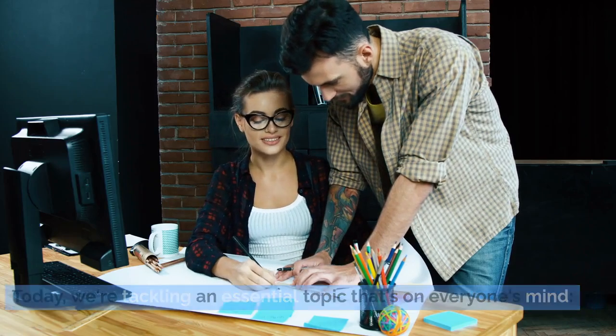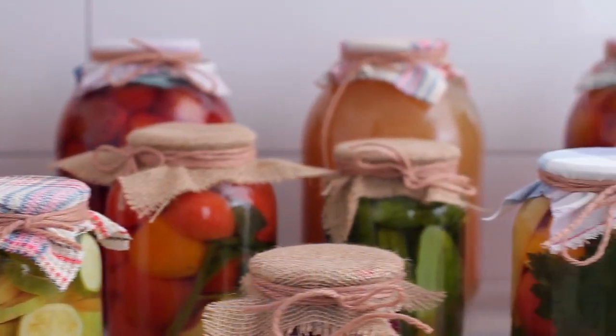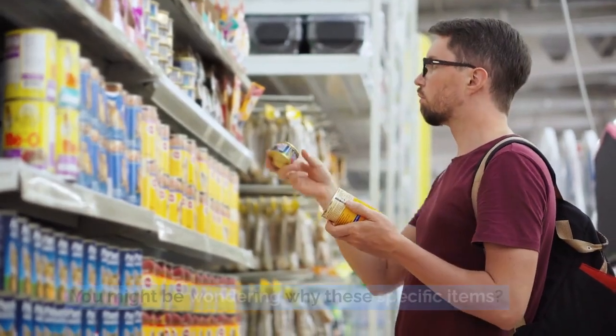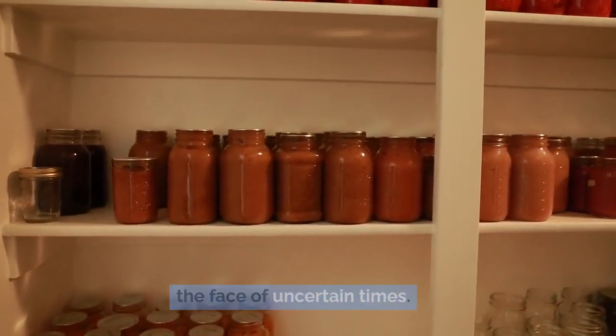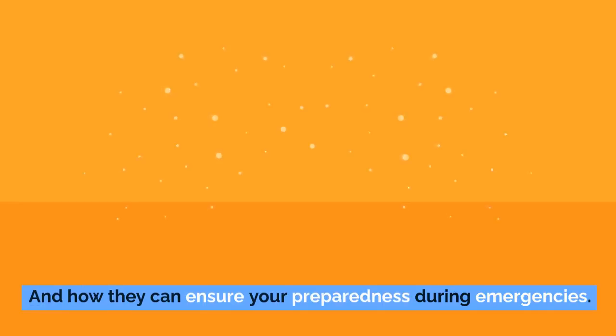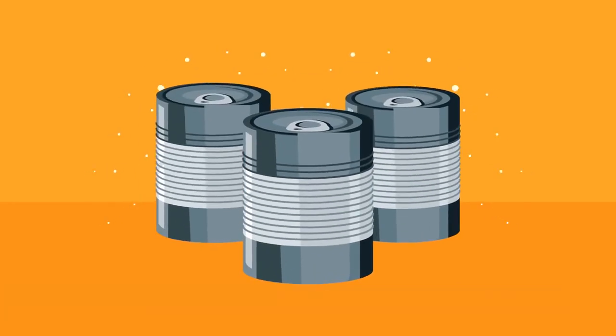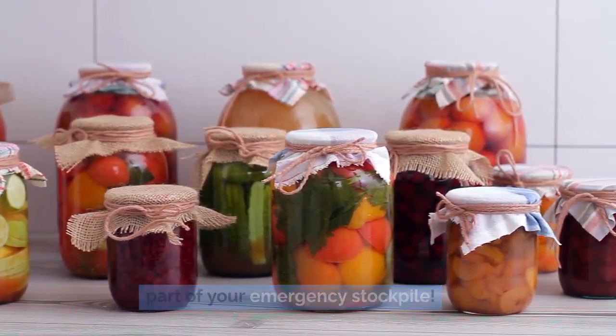Today, we're tackling an essential topic that's on everyone's mind: the 12 canned foods that the government is urging you to stockpile right now. You might be wondering why these specific items? Well, each one plays a vital role in keeping you nourished and ready in the face of uncertain times. We'll dive into these pantry essentials, exploring their benefits and how they can ensure your preparedness during emergencies.